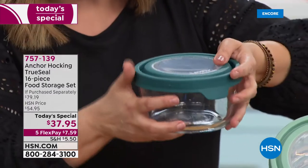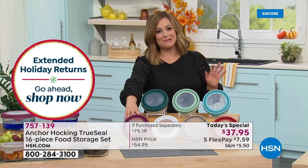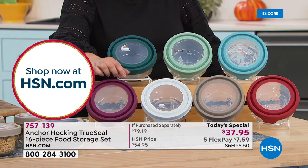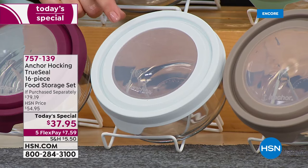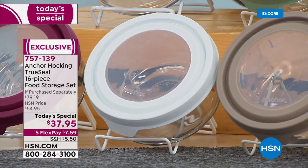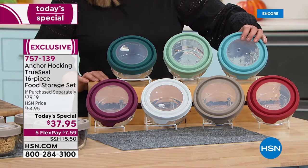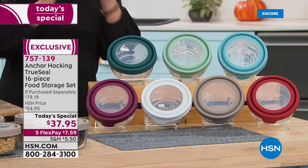Not everyone gets those lids, and you certainly don't find the True Seal in all these gorgeous colors. Here's plum — a lot of you are falling in love with that. White is great for pantry storage: flour, sugar, rice, breadcrumbs all in an airtight container. We also have gray, red — the number one most popular — mineral blue, sage, and ivy. $37.95 for all 16 pieces.